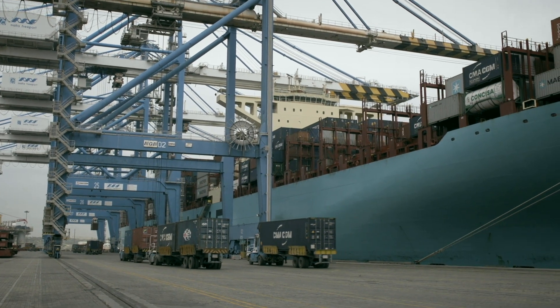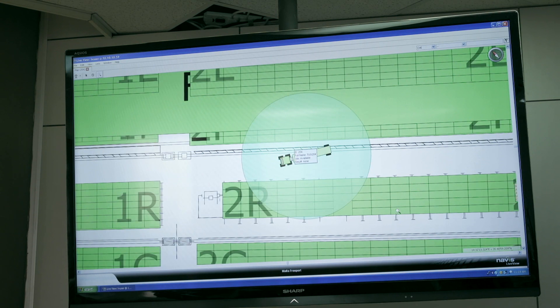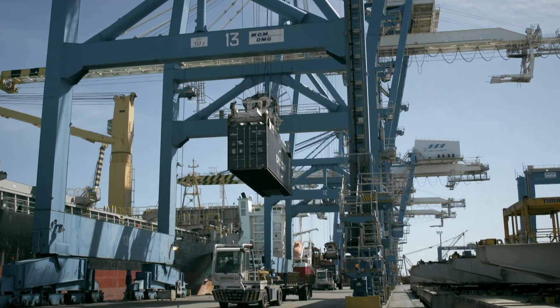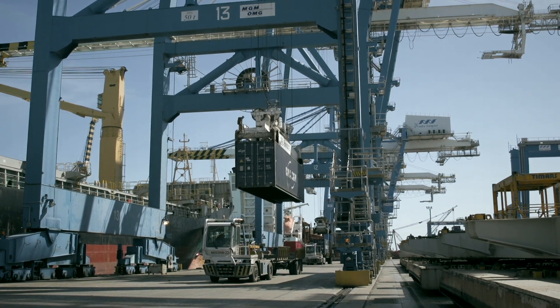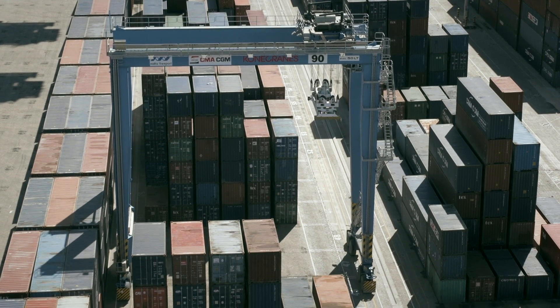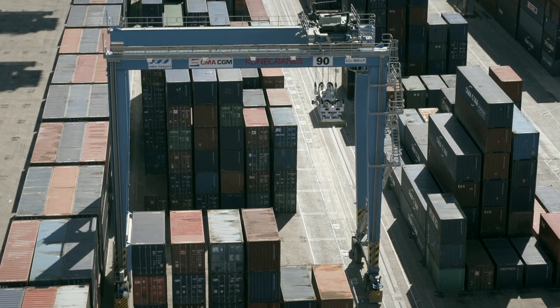The key benefit of SmartPort is that with its implementation we will have fewer human errors. Currently our truck drivers are still pressing the function key manually, and this automation will automatically avoid that, improve performances, and give us better visibility of where the equipment is, ultimately enabling better performance overall.